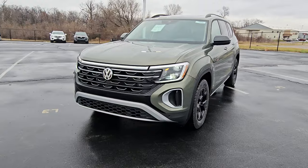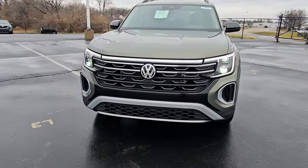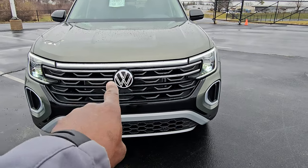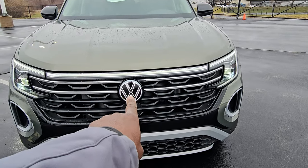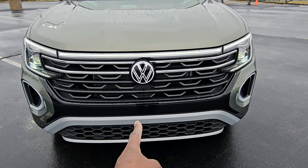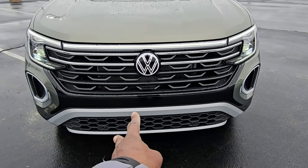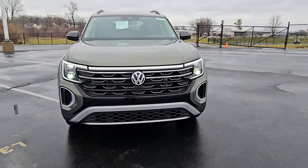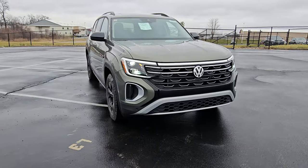It features keyless entry on all four doors, a much more rugged-looking front end with two chrome strips down below the LED light bar that runs right up to the illuminated logo on the front. There's a blacked-out grille on the front, a flat silver finish on the chin at the bottom with little scales down there. Much more aggressive looking car here.